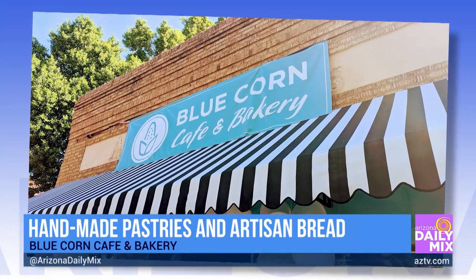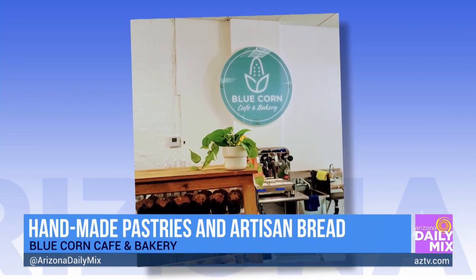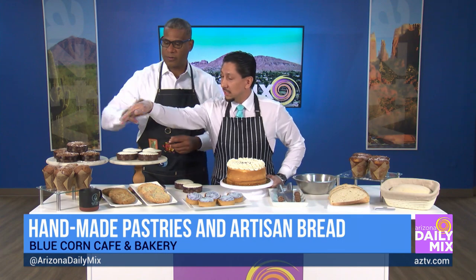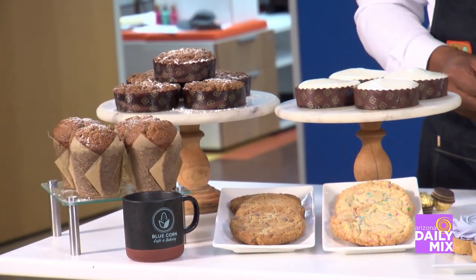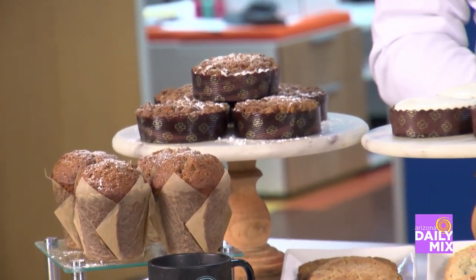It's a lot of hard work, but I think you really taste the difference in the products. Looking at everything we have here — these are zucchini bread muffins, really a crowd pleaser. We shred all the zucchinis. Same with our carrot cakes — we're shredding carrots. This is our coffee cake with a little cinnamon swirl and our homemade crumble. Those are really wonderful.